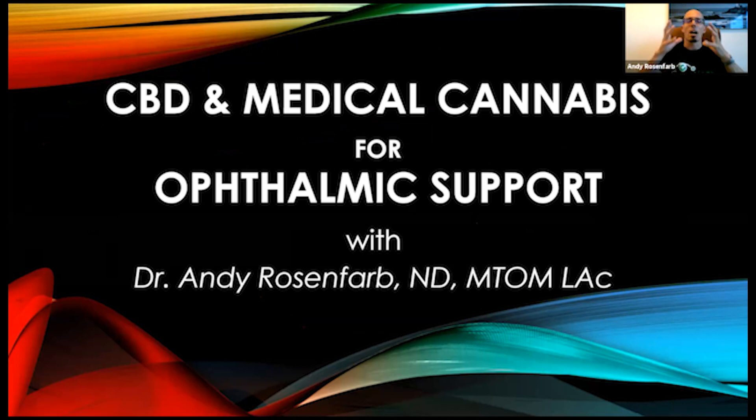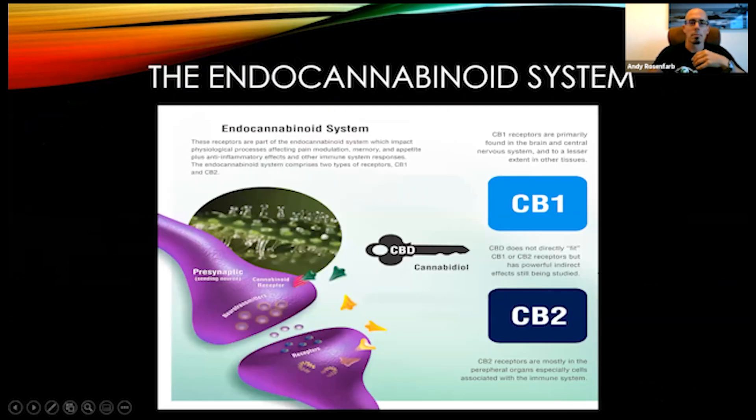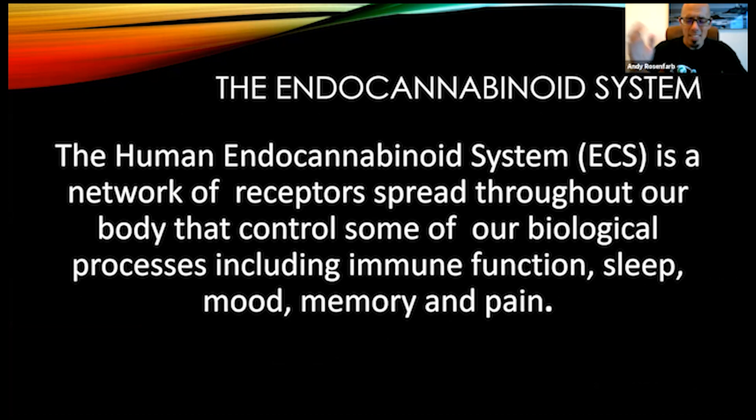As promised, tonight's conversation and presentation is on CBD and medical cannabis for ophthalmic support. We're talking about the specific uses of CBD for eye issues, how it actually supports your vision, and we're also going to talk about a broader range of conditions that CBD and medical cannabis can help with. The first thing we want to talk about is the endocannabinoid system.